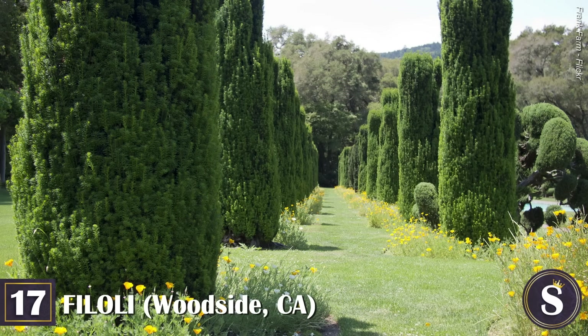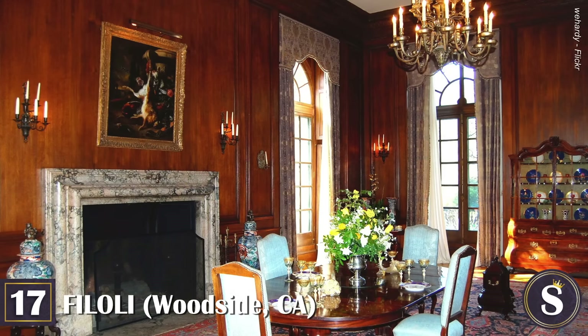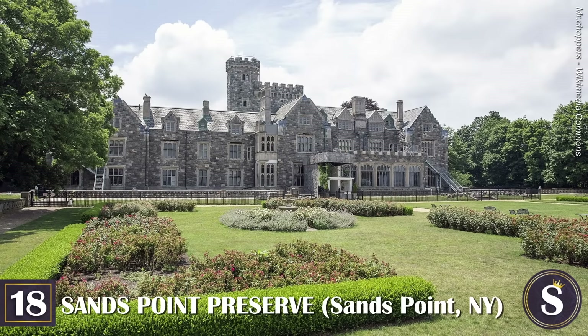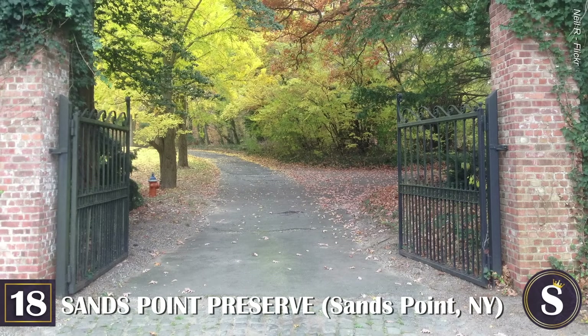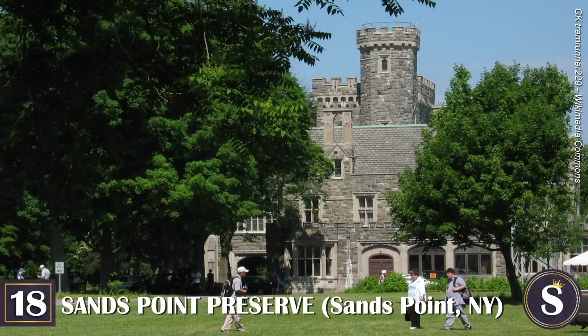In 1975, Mrs. Roth donated the entire estate to the National Trust for Historic Preservation. Today, the California landmark is open to the public year-round, where you can spend the entire day touring its 16 acres of formal gardens with sweeping views of the Santa Cruz Mountains, the gentleman's orchard, nature trails, a bridge straddling the infamous San Andreas Fault, a horse pasture, a reservoir, and of course the mansion itself.